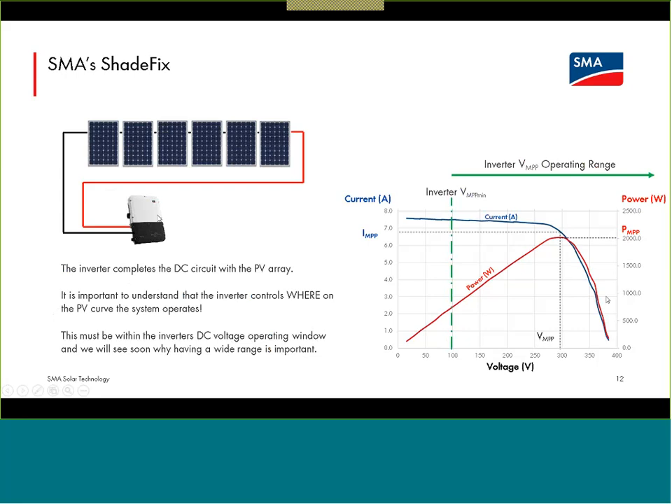The system has to work at some point on this curve, and while the inverter can't change the shape of the curve, the inverter gets to dictate the operating voltage and thus the power being pulled off the array. It's completely on the inverter to choose that operating point. This begins to show why a really wide operating voltage range is beneficial — when you want to choose between multiple points along this curve, the widest possible operating range is very, very useful.